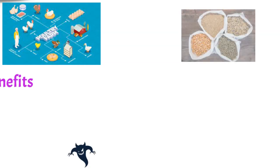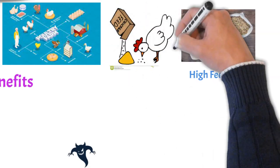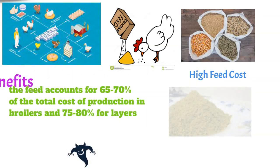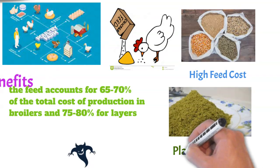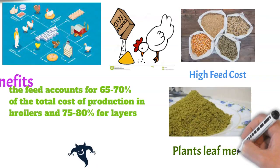The poultry industry is one of the major role players in the livestock sector, having the highest growth rates. One major problem facing the poultry industry today in Nigeria is the problem of high feed costs, as feed costs account for 65 to 70 percent of the total cost of production in broilers and 75 to 80 percent for layers. One of the ways proposed by experts to cope with this problem is by using plant-leaf meals as an alternative to expensive feed ingredients, which are economically viable and sustainable. And neem is an active choice.